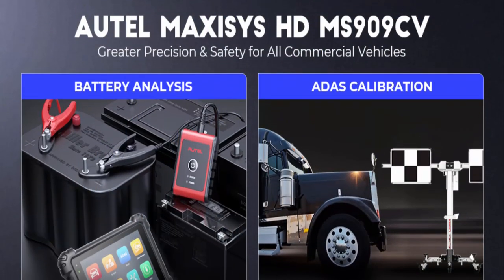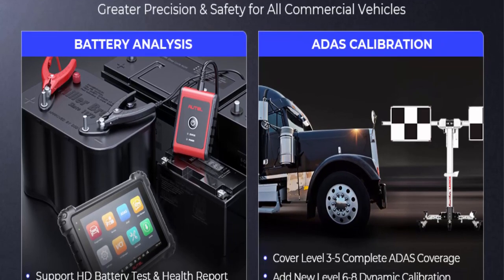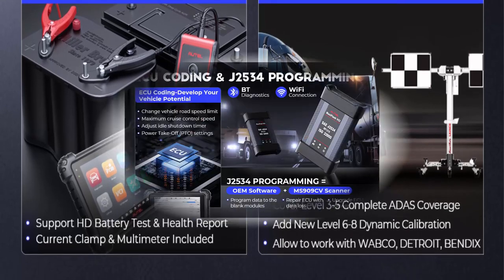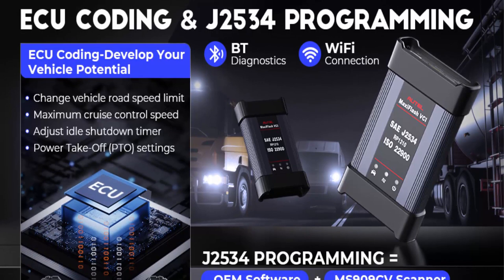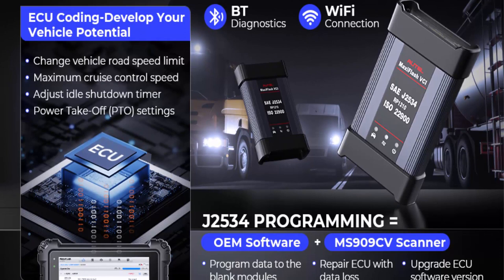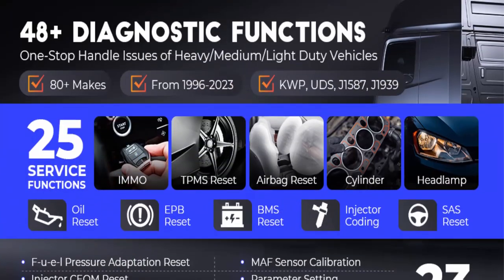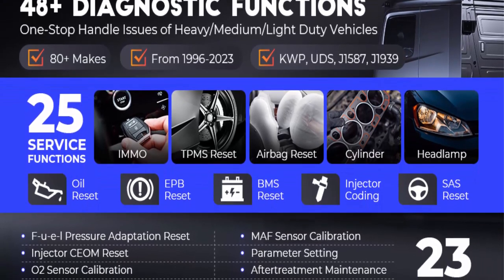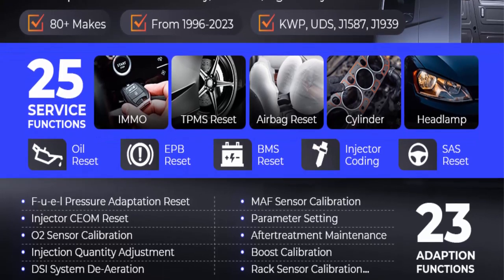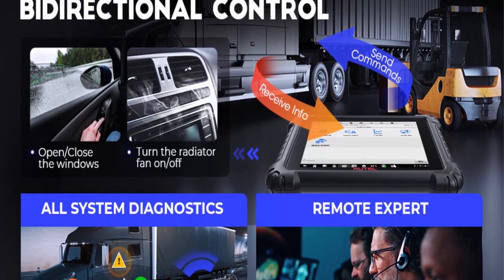For heavy-duty and commercial vehicle garages, the MS909 CV brings advanced coding functions to adjust speed limit, power takeoff, etc. Coding data backup and restore reduces failure chances and increases efficiency. The J2534 pass-through device, valued at $1,000, lets you avoid expensive dealers and perform OE-level ECU programming and upgrades.